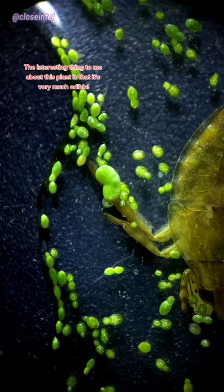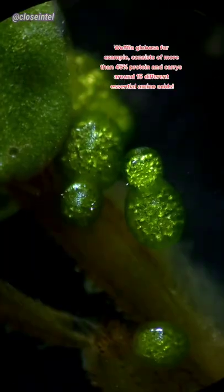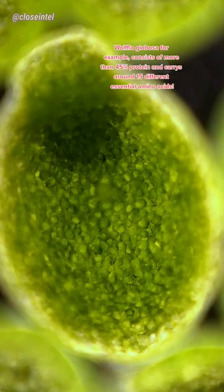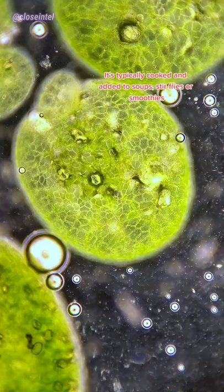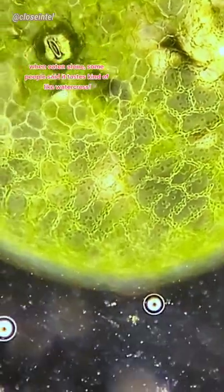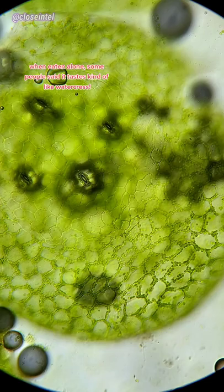The interesting thing to me about this plant is that it's very much edible. Wolffia globosa, for example, consists of more than 45% protein and carries around 15 different essential amino acids. It's typically cooked and added to soups, stir-fries, or smoothies. When eaten alone, some people said it tastes kind of like watercress.